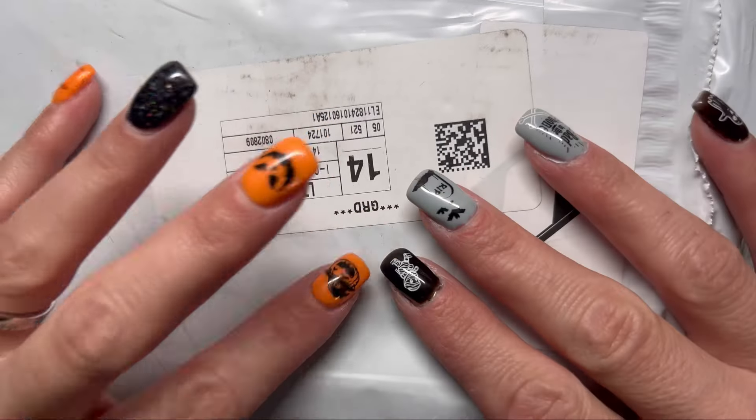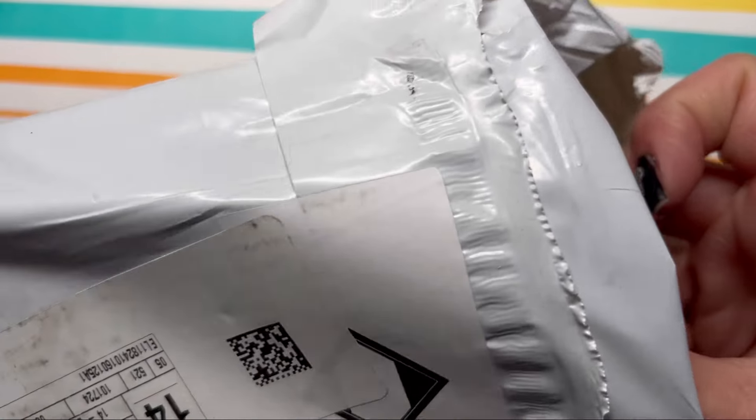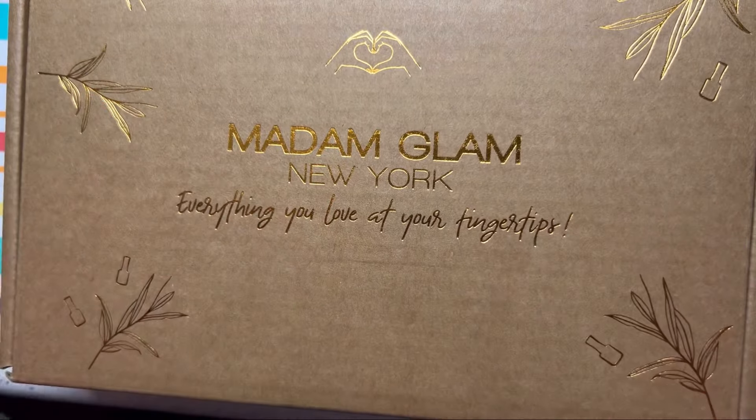Hey guys, welcome back to my channel. Thank you so much for joining me. I have here a PR package and it has been a while since I've gotten a PR package from the one and only Madam Glam.